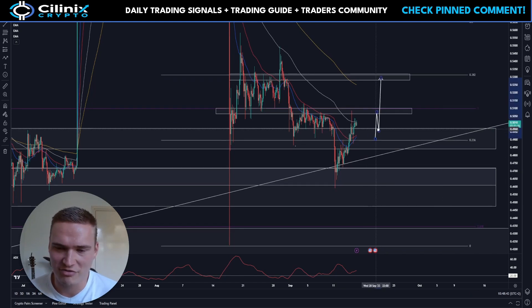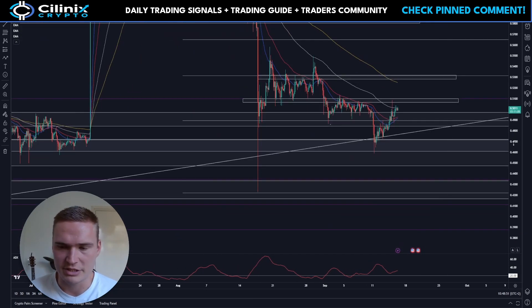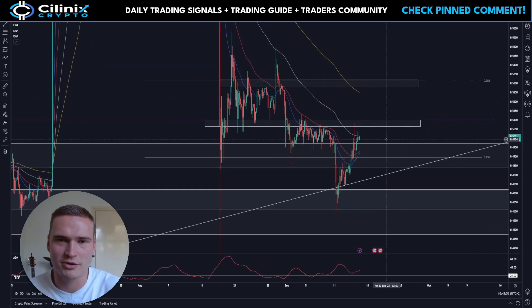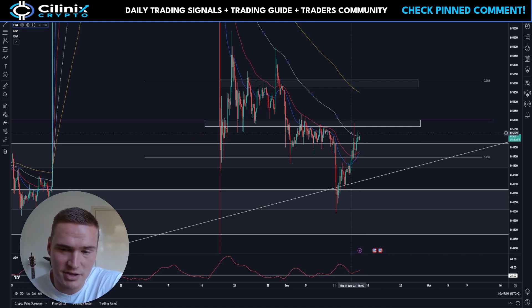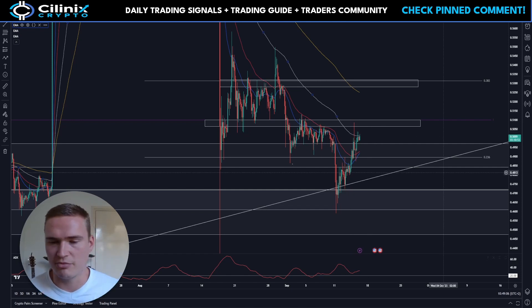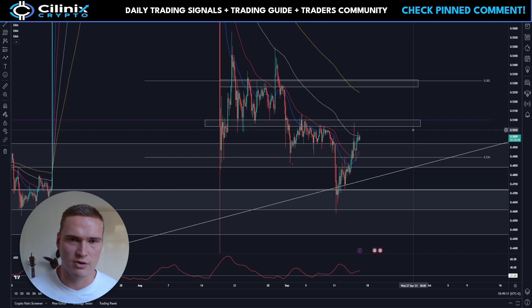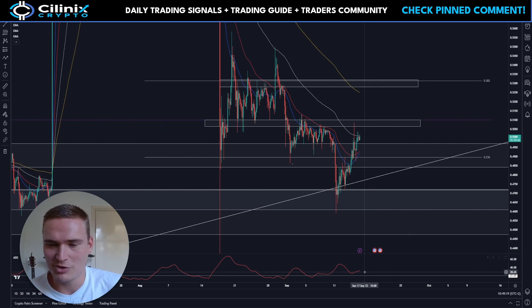Right now the situation for XRP is still technically bullish on the short term, but on the long term it's still very bearish. It's not 100% secure yet. For example, XRP is struggling with the 100 EMA right here, which is a bearish indication.